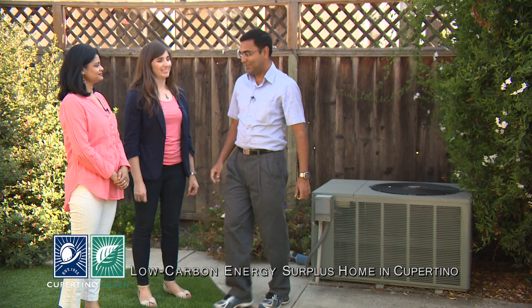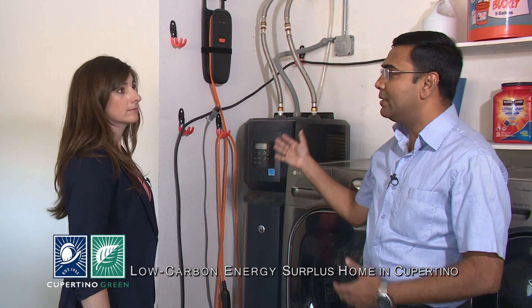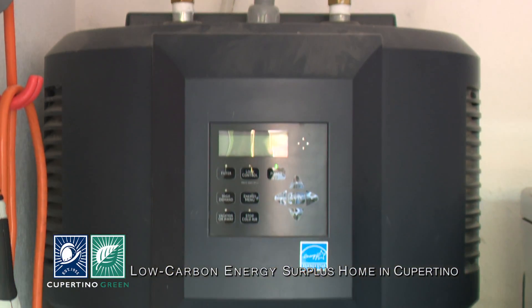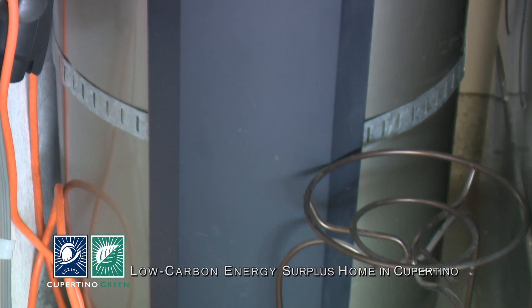So what about your hot water? Let me show you. This is the heat pump water heater that serves the whole house. What it does is it takes heat from the outside air and puts it into the water. And it's completely running on electricity. Wow, that's great.